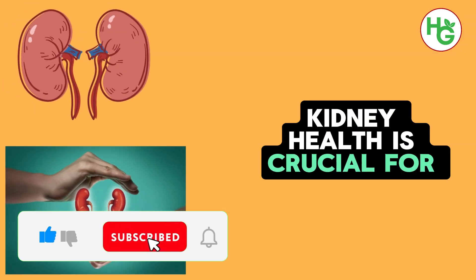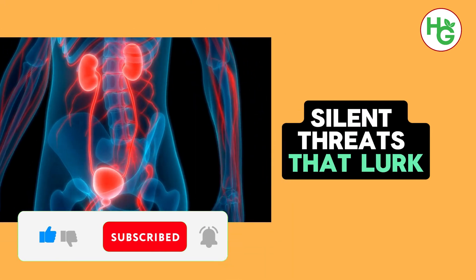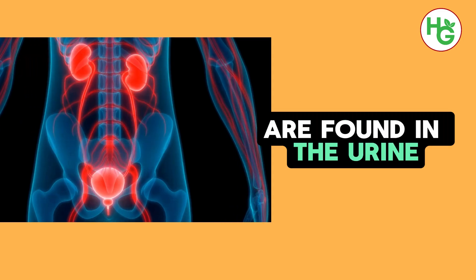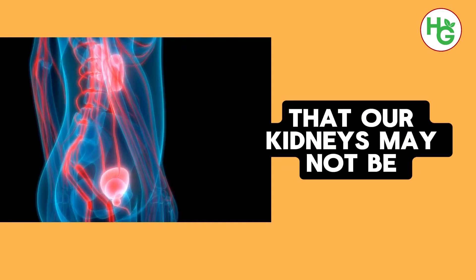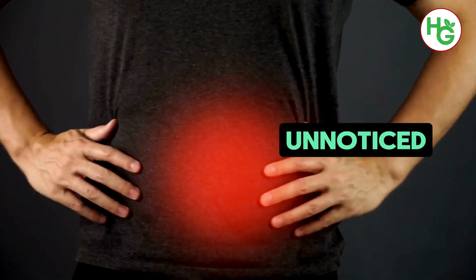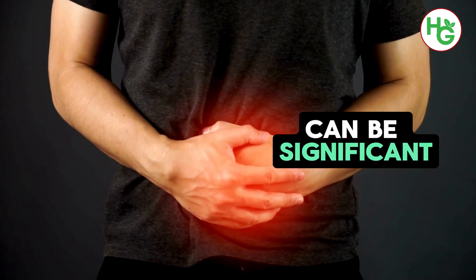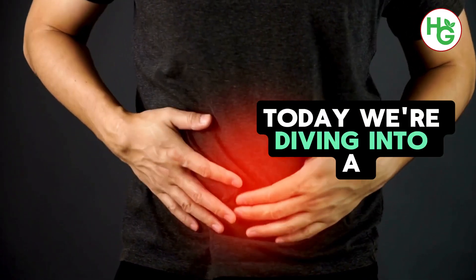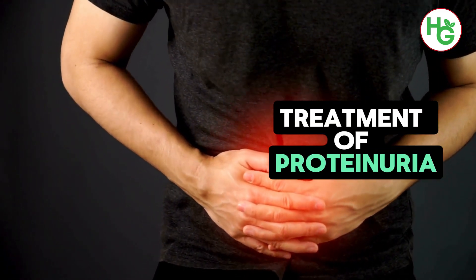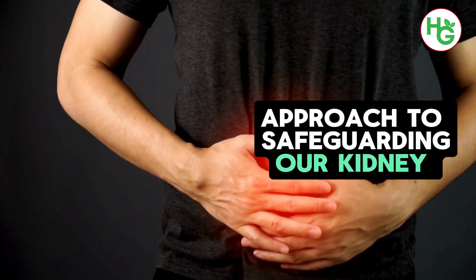Kidney health is crucial for our overall well-being, yet many of us are unaware of the silent threats that lurk, such as proteinuria — a condition where excess proteins are found in the urine, indicating that our kidneys may not be functioning properly. This condition often goes unnoticed because its symptoms can be subtle, but its impact on our health can be significant. Today, we're diving into a groundbreaking discovery that links a readily available vitamin to the prevention and treatment of proteinuria, shedding light on a simple yet effective approach to safeguarding our kidney health.